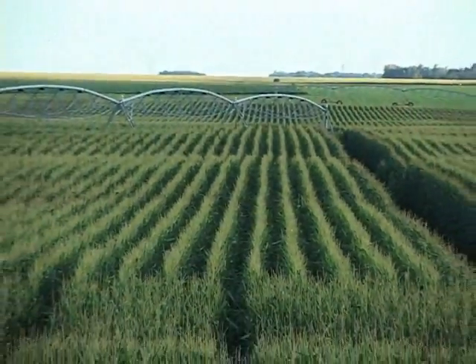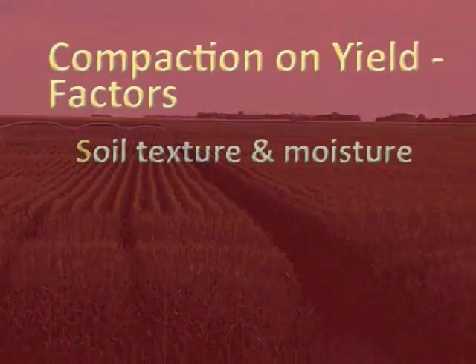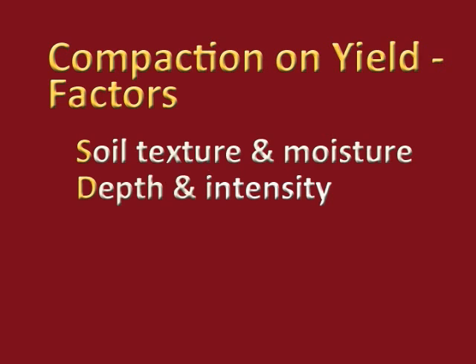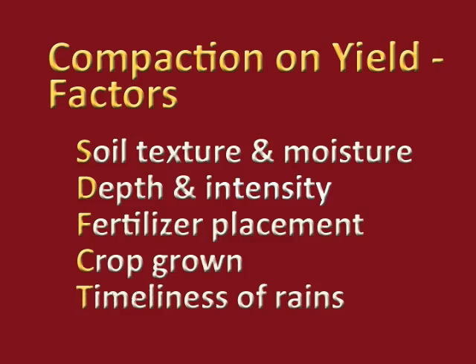Compaction can reduce yields from 0 to 60%. Why is there such a variation? There are many factors that can affect soil compaction and its effect on yield, like soil texture and moisture, the depth and the intensity of that compaction, fertilizer placement, the crop that's grown, and even the timeliness of the rains can affect it.